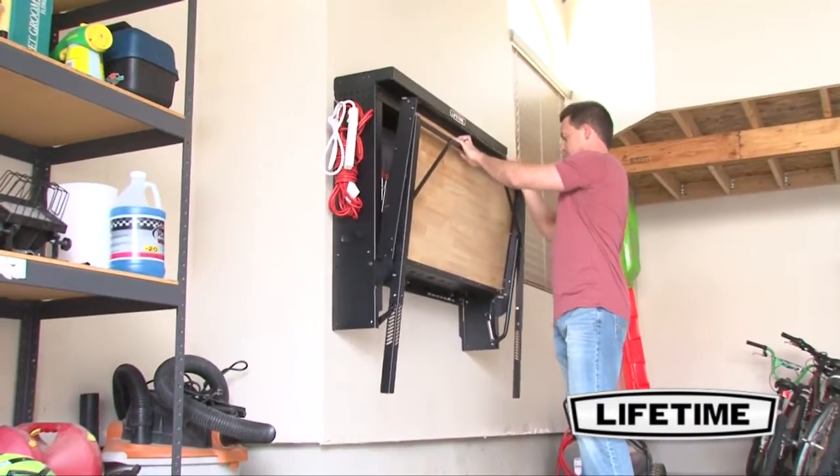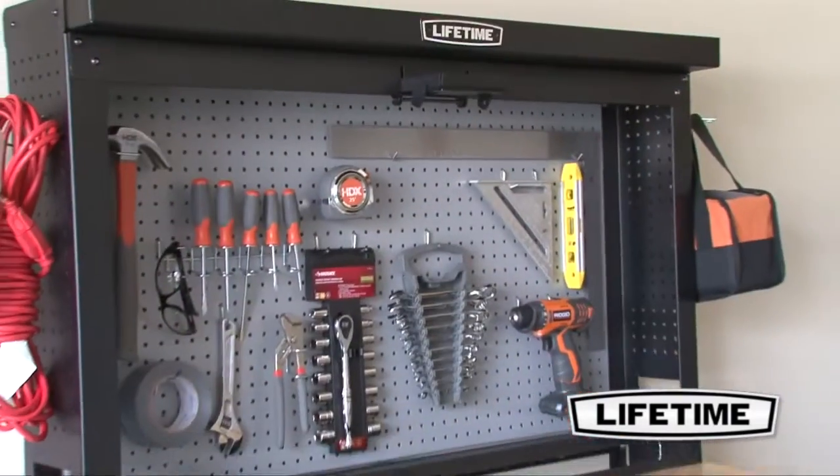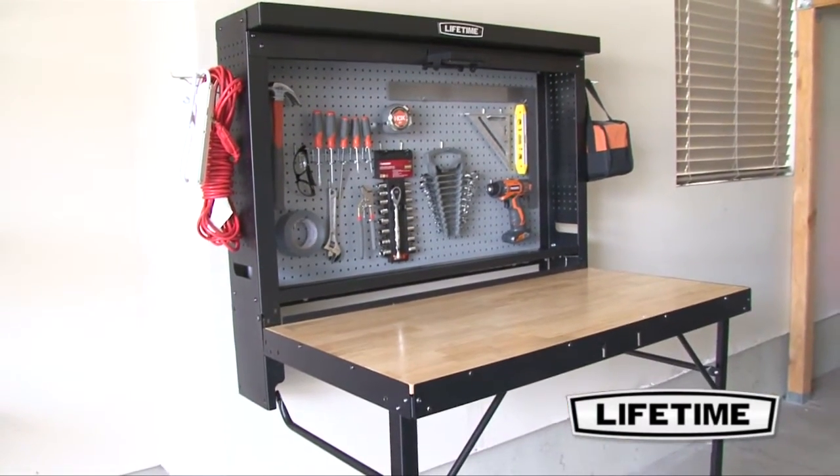This innovative fold-away table is the perfect work and storage solution for your garage or shop area. This technology saves you space and makes it easy to store hand tools.